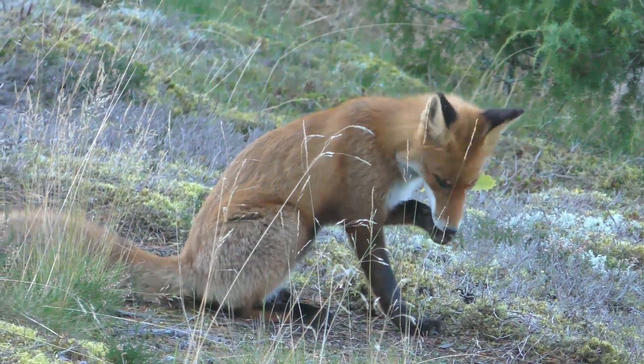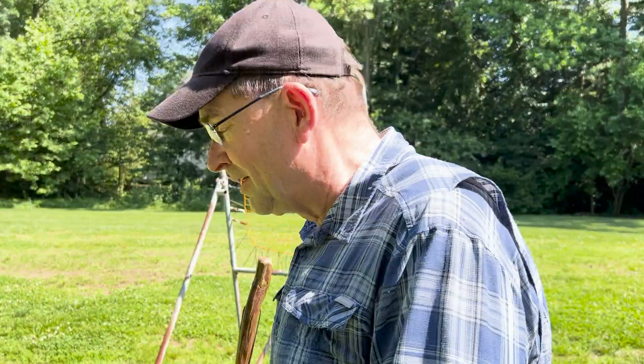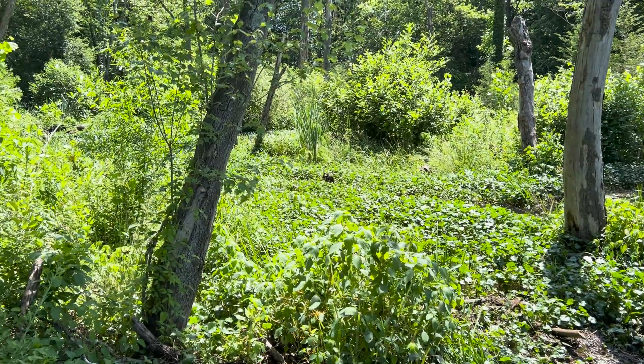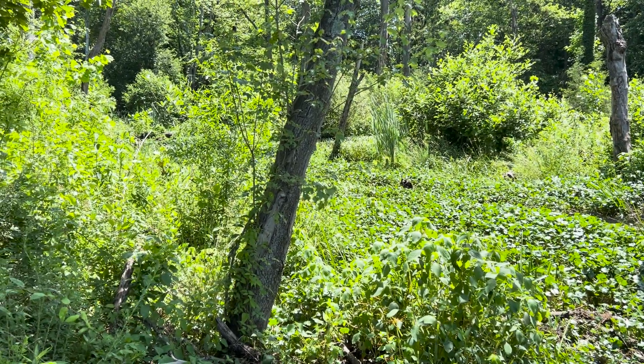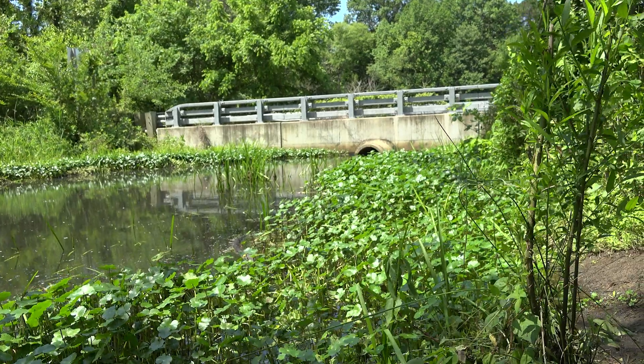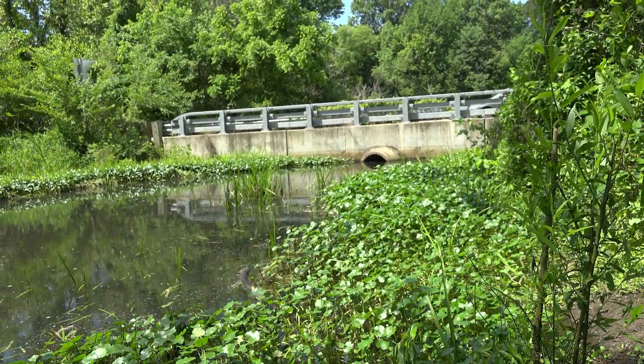Lots of birds. We've had Baltimore Orioles here, which are actually quite rare. If nothing else, the diversity — look at how many different plants you've got. This is exactly what you're looking for. The grade controls that we created with the Trust Fund money has pushed the water up and out and reconnected this system.